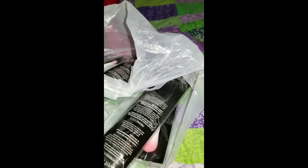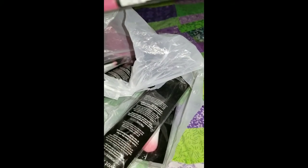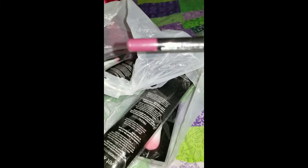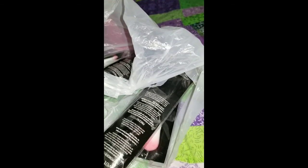I also got an LA Colors lip liner pencil — just because it was a dollar. This is my favorite one — this is Smooth Plum. Of course it looks lighter on camera. I got this because I broke the other one.